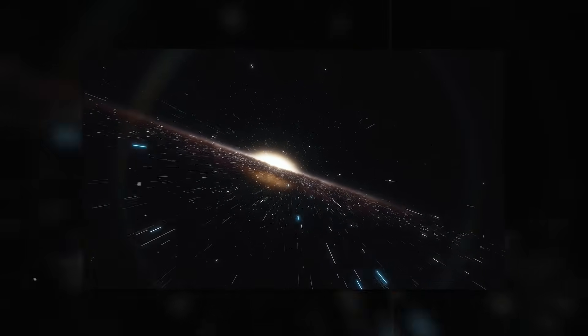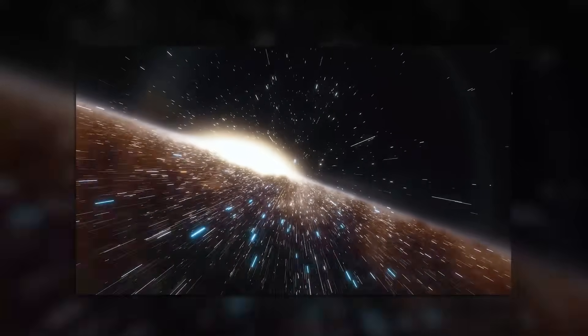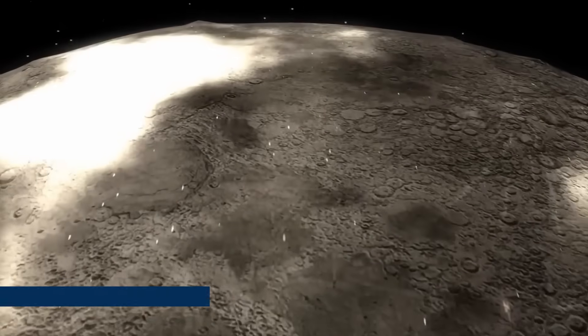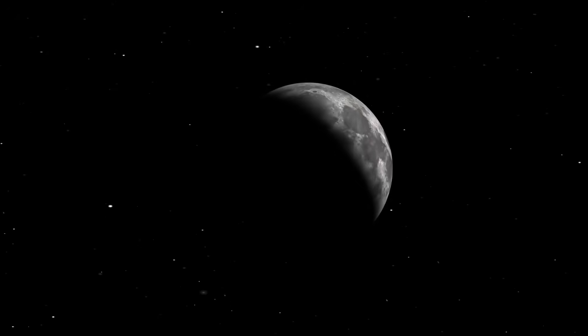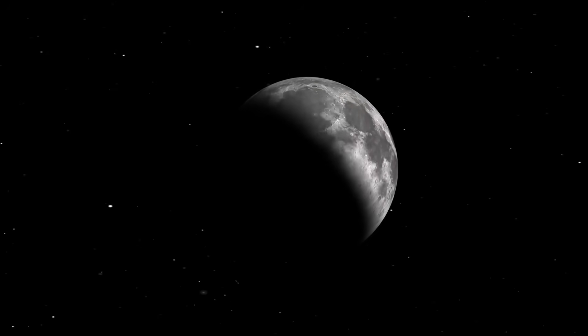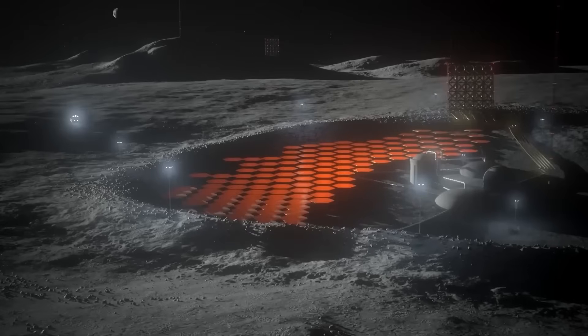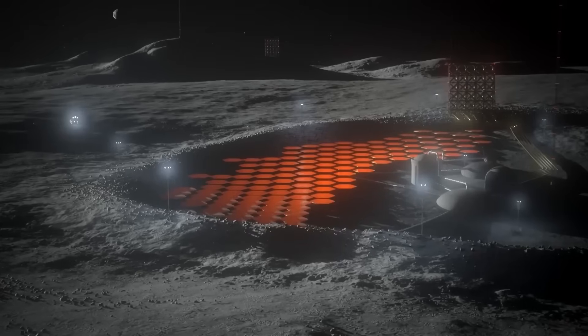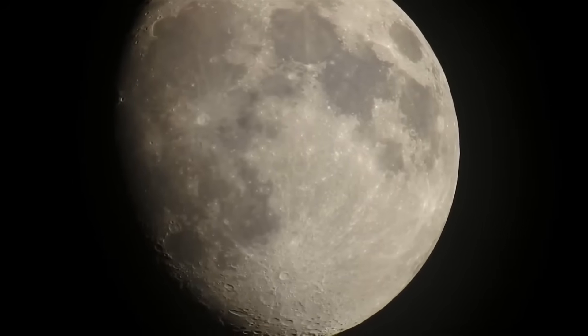And beneath it all is a race to define the rules. Will space remain a shared domain? Or will it be sliced into exclusive economic zones, just like Earth's oceans and airspace? The moon is no longer just a symbol of wonder. It's becoming a stage for strategy where the players move faster, the stakes rise higher, and the consequences reach farther than ever before.